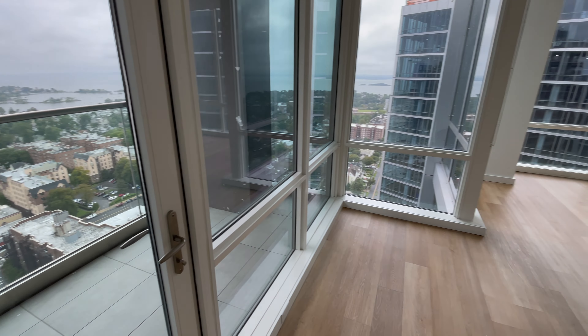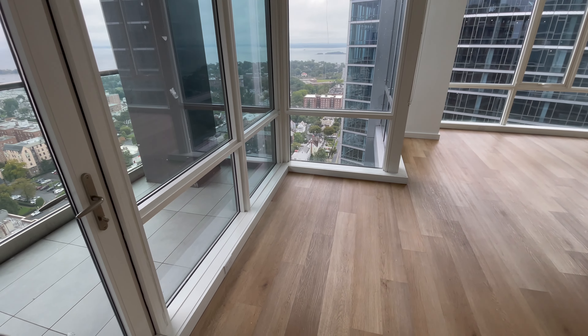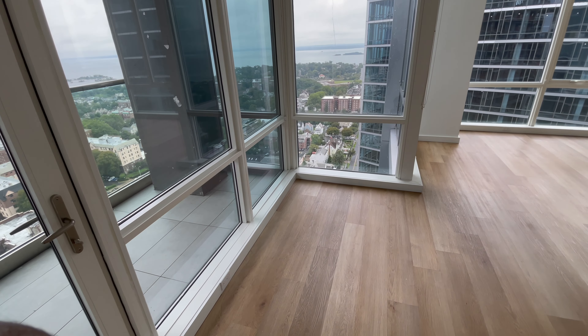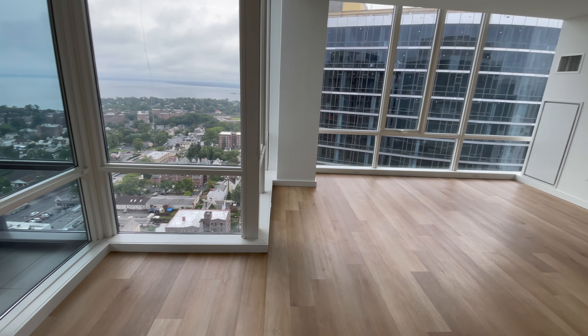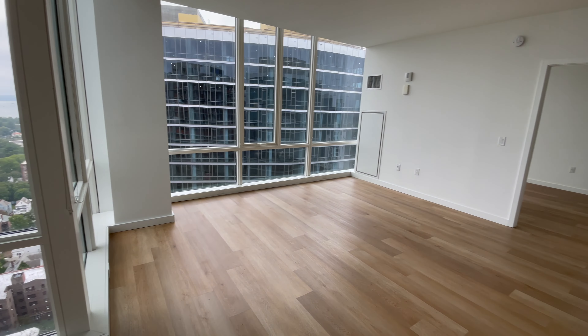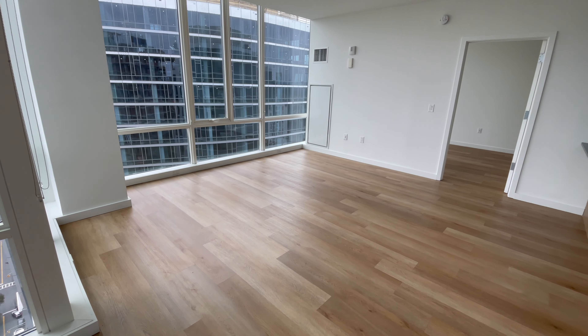Coming out of the balcony, we have this little section right here, which we're probably going to get like a little dining table just to fill the space and to add more seating. And then this is the actual living room — so much bigger than our current living room.